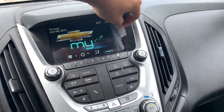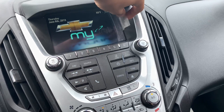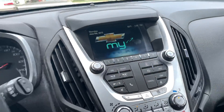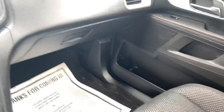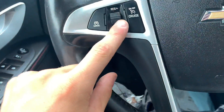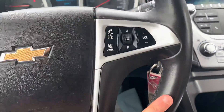There's a little film over the radio — whoever buys it can take the film off or leave it on so it doesn't get dirty. We have a sunroof, cup holders, glove box, and all that good stuff. There are some steering wheel controls here in case you don't want to touch the radio while you're driving.